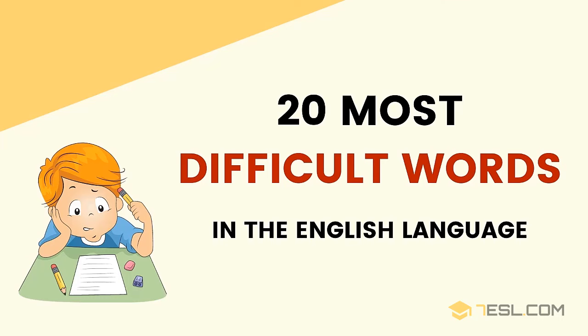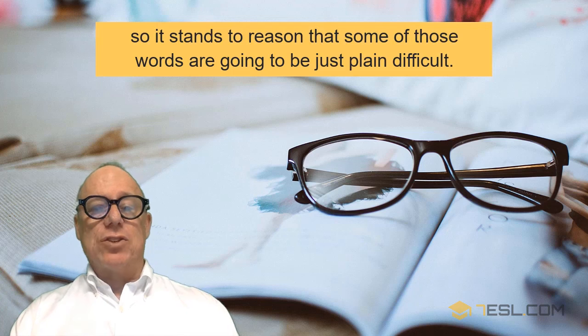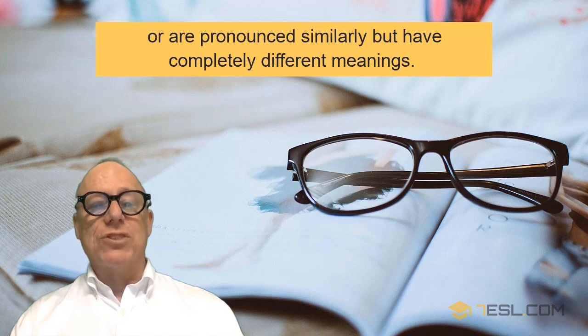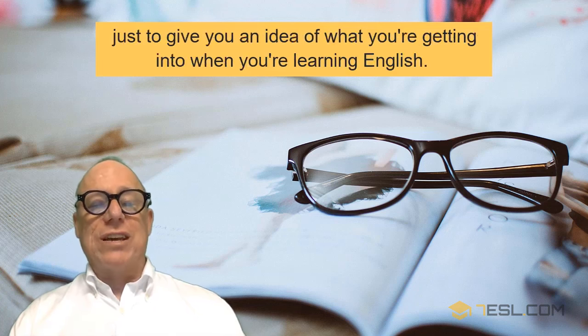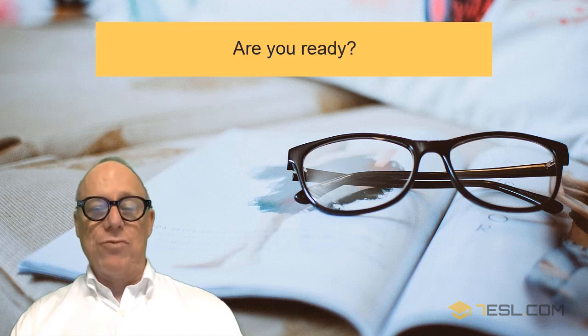20 Most Difficult Words in English. English is said to have a larger vocabulary than any other language, so it stands to reason that some of those words are going to be just plain difficult. We have some very long words, and there are a lot of words that mean different things or are pronounced similarly but have completely different meanings. We've listed some of these difficult words here just to give you an idea of what you're getting into when you're learning English. Are you ready?